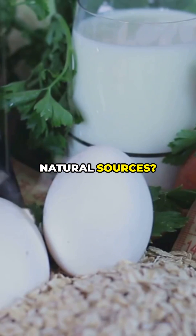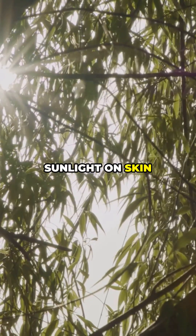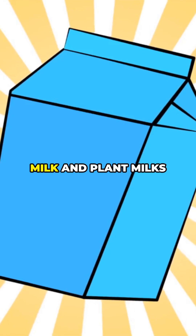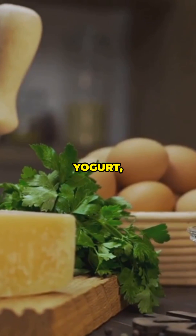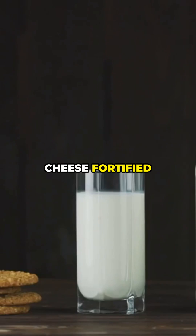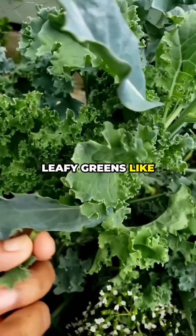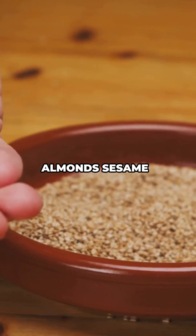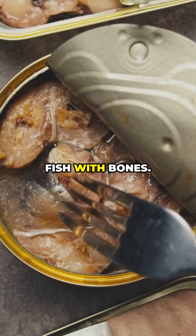Natural sources — let's stack your plate. Vitamin D: sunlight on skin, fatty fish like salmon and sardines, egg yolks, fortified milk and plant milks, UV-exposed mushrooms. Calcium: dairy — milk, yogurt, cheese — fortified plant milks, tofu set with calcium sulfate, leafy greens like kale and bok choy, almonds, sesame, tahini, and canned fish with bones.